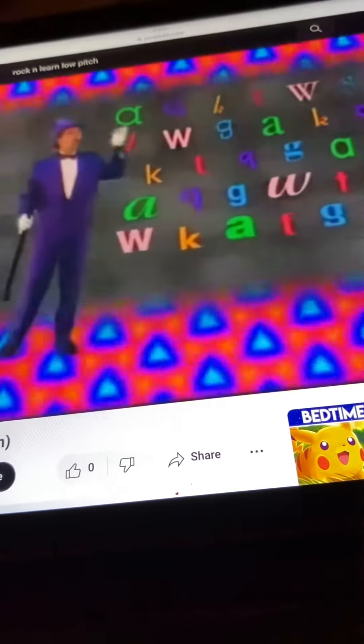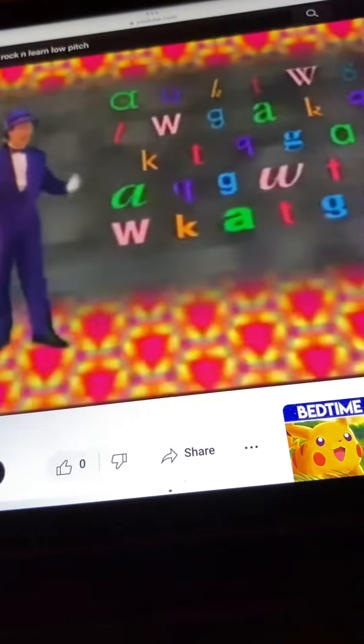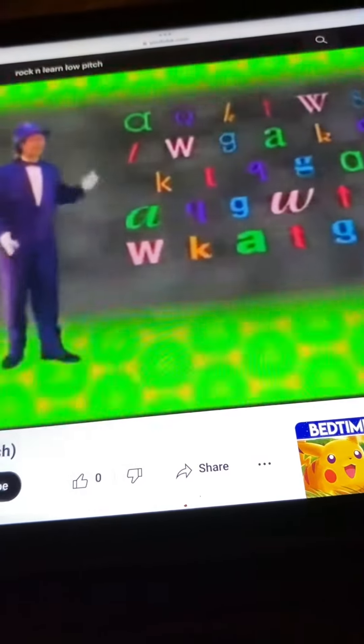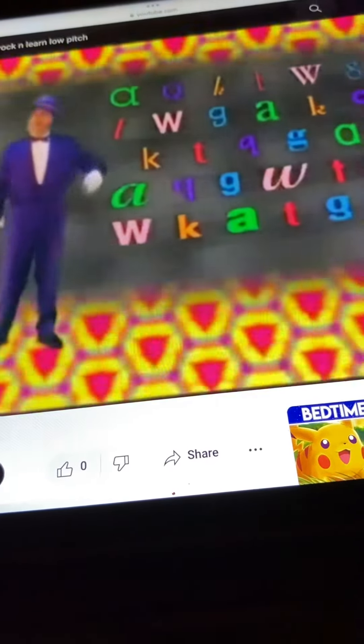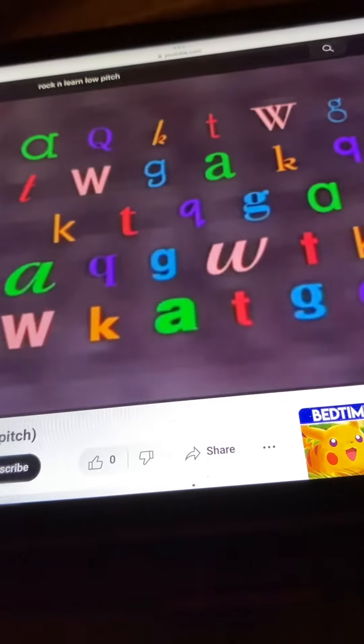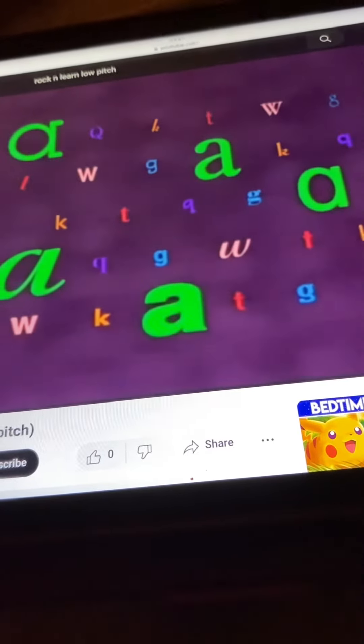Look all around for the letter A's. Tell me their color before I say. The A's are green.